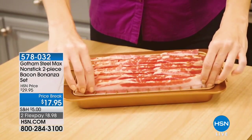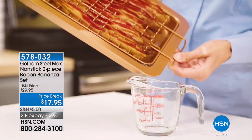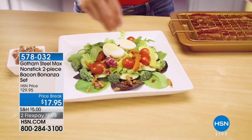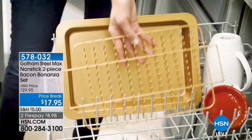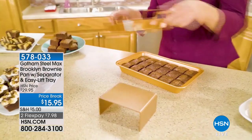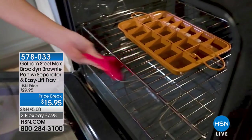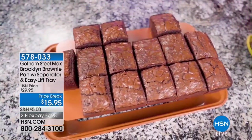Check out more Gotham Steel on our website at HSN.com — the bacon bonanza set where fat and grease drip away for perfectly crispy bacon. We also have the brownie maker: instead of slicing brownies after they're baked, you pour batter into the pan with divider trays for perfect brownies every single time. It's $15.95 — already about 50% off. Now we're officially in the kitchen with Jenny Bond.